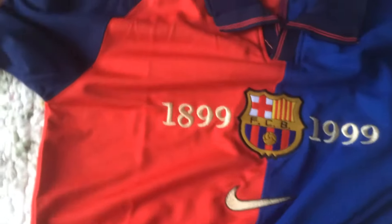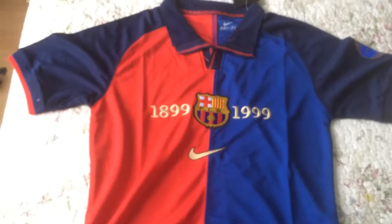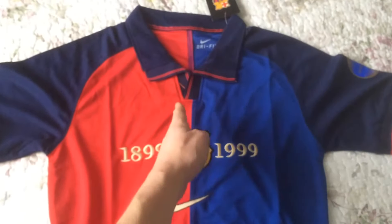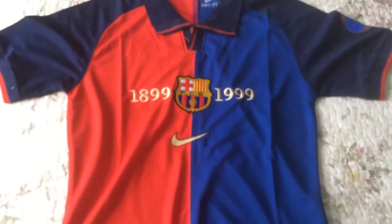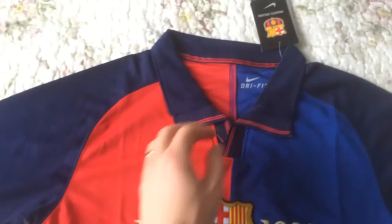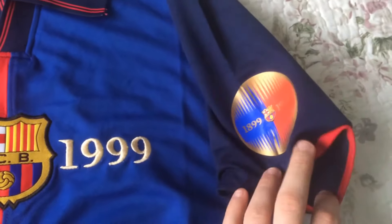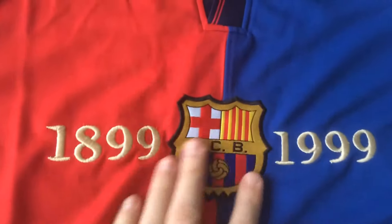Now we can look at the jersey. This was actually not a usual Barcelona jersey of those times — it's in two different halves of colors, and this color is not used anymore by Barcelona. It was from the Nike times after Kappa, and as you can see there is another badge here showing that it was Barcelona's centenary year — 100 years of Barcelona.